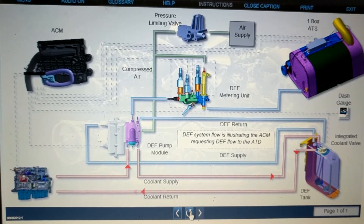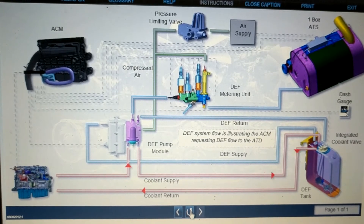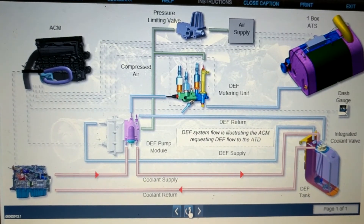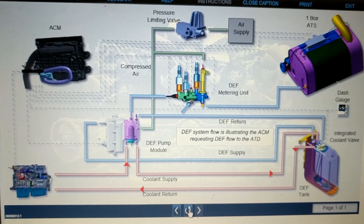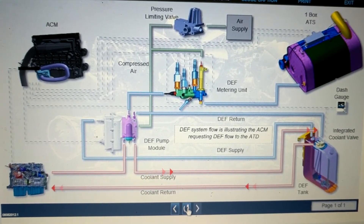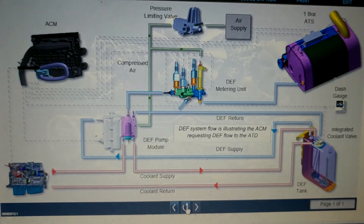Coolant Flow: In the EPA-10 system, engine coolant flows to the DEF pump and then to the DEF tank when necessary to maintain operation in cold operating conditions, and is turned on by the DEF system. The coolant valve is integrated into the DEF tank header on both 13 and 23 gallon tanks. The coolant flowing through the DEF tank is capable of thawing the DEF tank when the DEF is completely frozen, well within EPA guidelines.